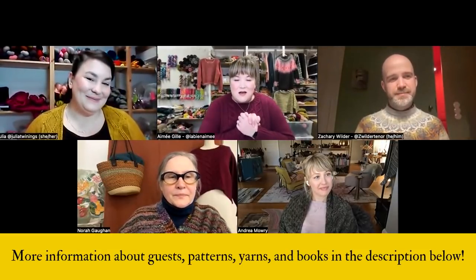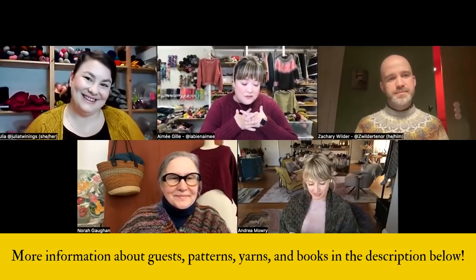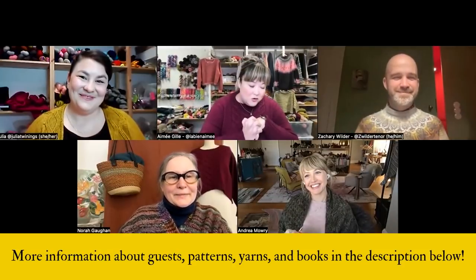I'd like to introduce our panel. Nora Gaughan is the new author of Knit, Fold, Pleat, and Repeat — her new book that just released today. And we have Andrea Mowry, who is a knitwear designer known for her iconic designs like Find Your Fade, Comfort Fade Cardi, and her newest design called Metamorphic. Welcome!